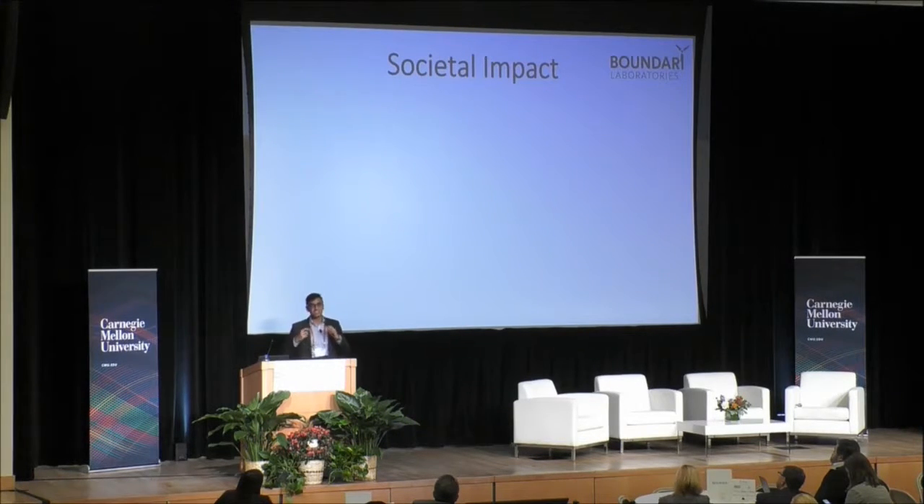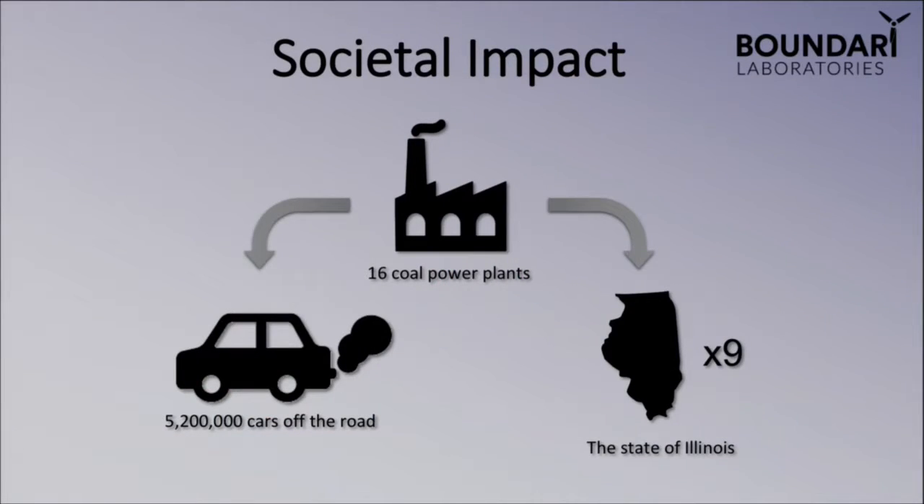What I'm really excited to tell you about is some of the societal impacts our technology has. If 100% of wind turbines in America have our actuators on them, this will lead to an equivalent of 16 coal power plants being displaced off the grid, 5 million-plus cars' worth of emissions taken off the road, generating enough excess energy to power the state of Illinois nine times over.